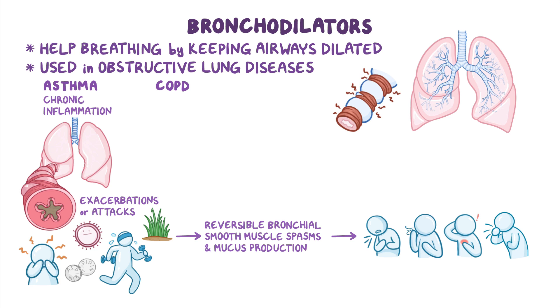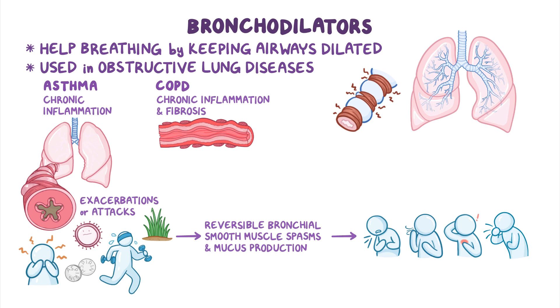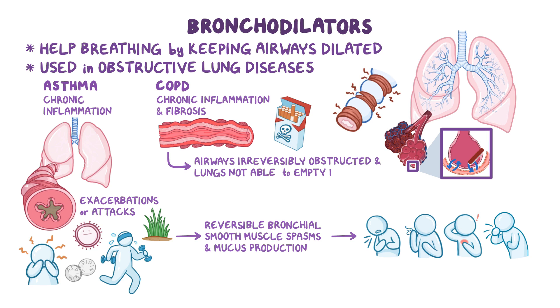On the other hand, in COPD, there's chronic inflammation and fibrosis in the lungs, most commonly due to smoking. As a result, the airways become irreversibly obstructed and the lungs are not able to empty properly, which leaves air trapped inside the lungs. As a result, clients experience symptoms like dyspnea and a productive cough.